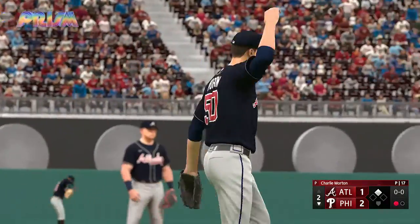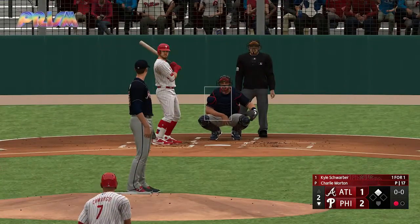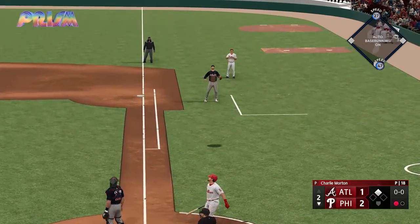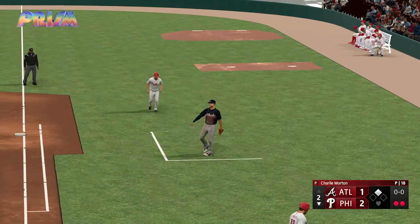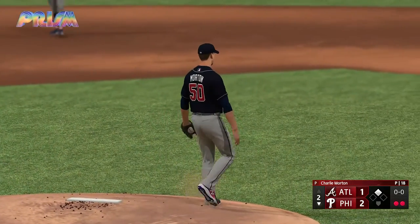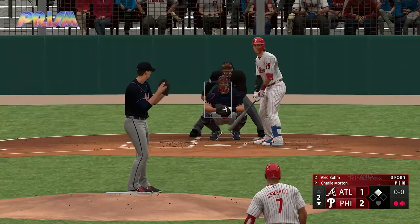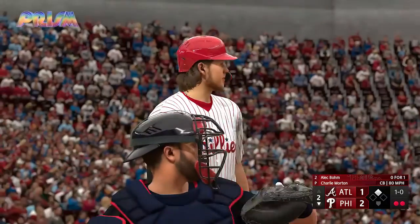Now batting, left fielder Kyle Schwarber comes up to hit here. He's been such a good hitter with runners in scoring position — some guys just take it to another level. Right now at the plate it's like everyone else is in slow motion and he's in full speed. This one popped up, foul ground, first base side — Olsen makes the catch and there are two down. Now batting second baseman Alec Bohm — getting ready to hit, he's got a history of coming through in the big spots.